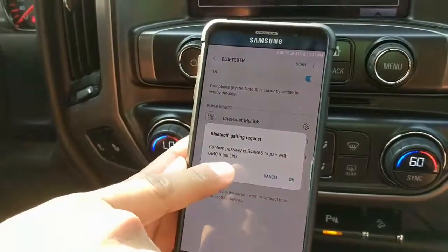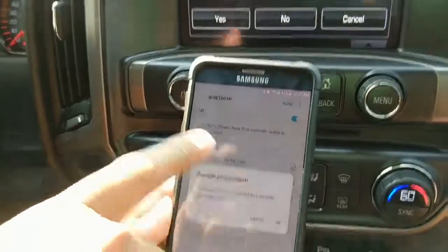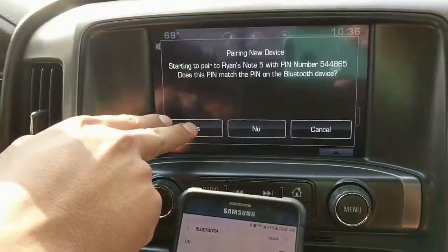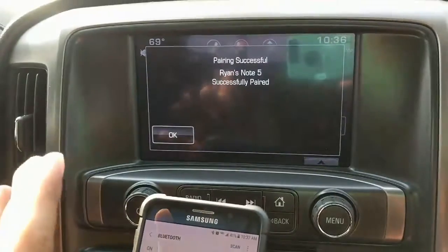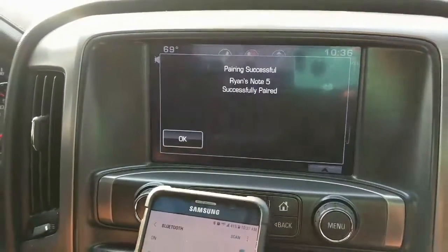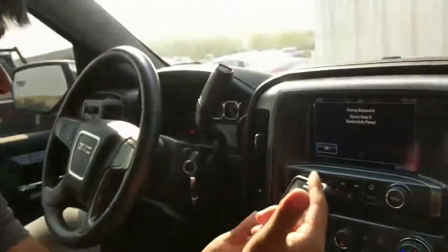You'll notice 544865 — looks like the same number up there. So I hit okay, hit yes on the touch screen, and now my phone is now successfully paired to my vehicle. I'll then be able to make phone calls, see my texts, and listen to my music while I'm driving.